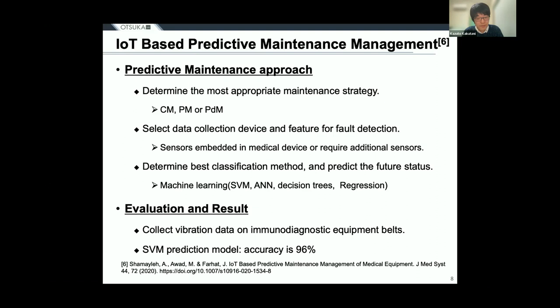In this study, from the perspective of preventive maintenance, it is first determined which type of inspection should be performed among corrective maintenance, preventive maintenance, and predictive maintenance. Next, to detect failures of medical devices, the type of data to be collected and its features are selected — either from sensors embedded in the medical devices or by installing additional sensors. Finally, a machine learning method is used to determine the approach that can most accurately predict the future status of the device, and this method is used to detect device failures. The results show that the SVM method was able to predict whether the device would fail with 96% accuracy.